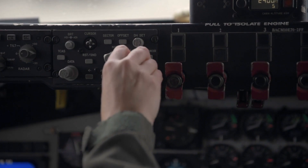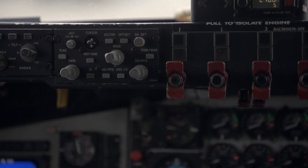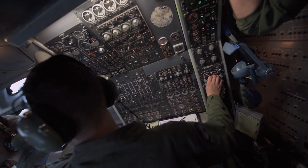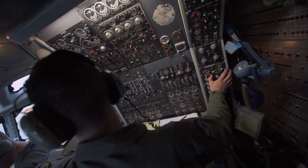The thing that makes the flight engineer career field most unique is the level of responsibility given to crew members. You have to be able to tell a colonel, lieutenant colonel, chief, or senior master sergeant that they're wrong, explain why they're wrong, and push your point — because you need to make sure the crew is safe.